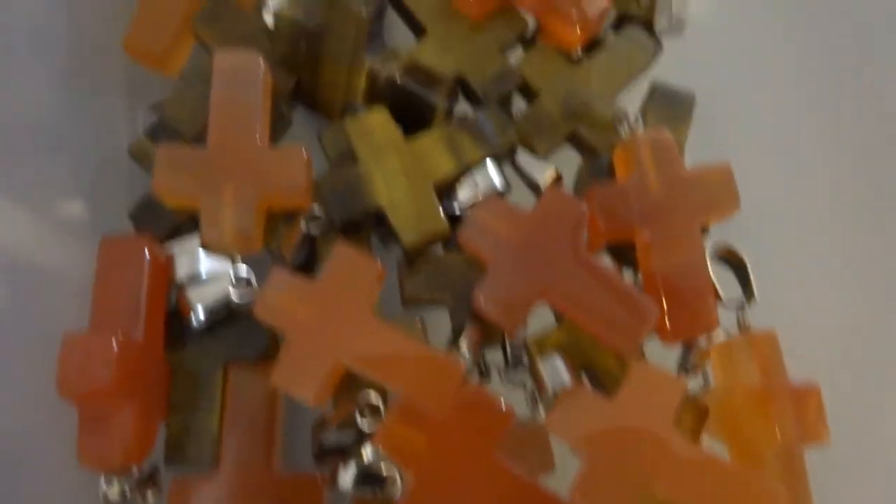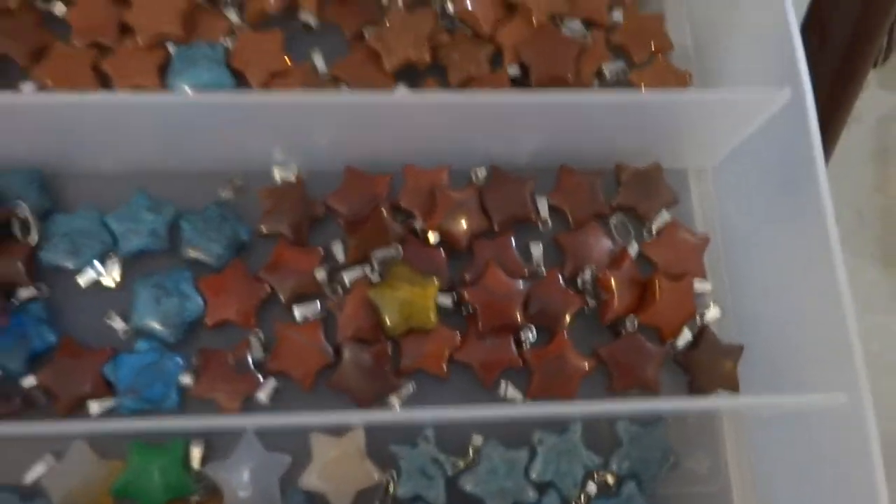Lots of red jasper, carnelian, and tiger eye.